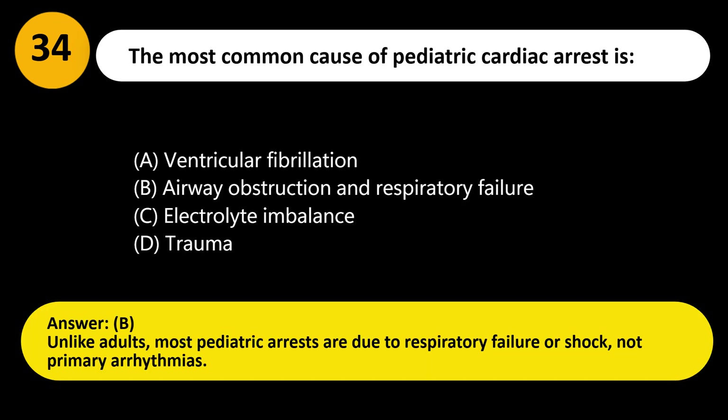Answer: B. Unlike adults, most pediatric arrests are due to respiratory failure or shock, not primary arrhythmias.